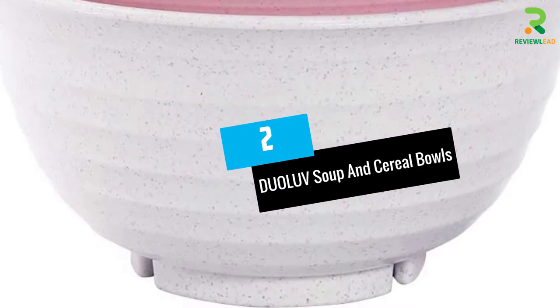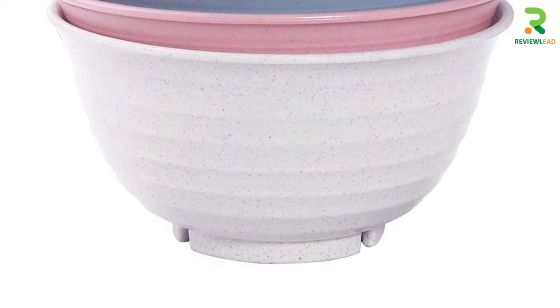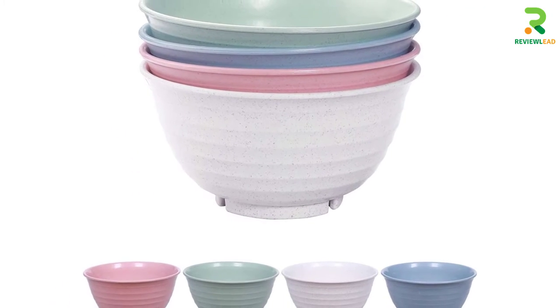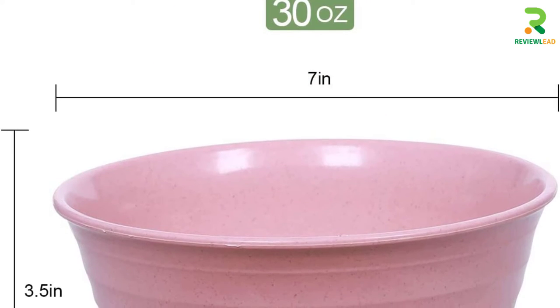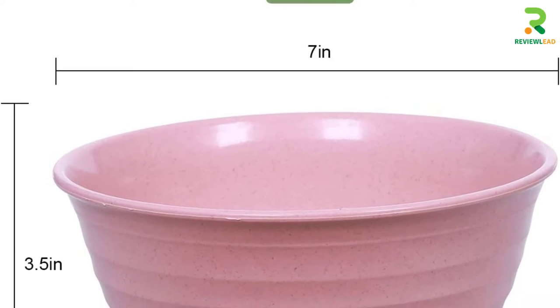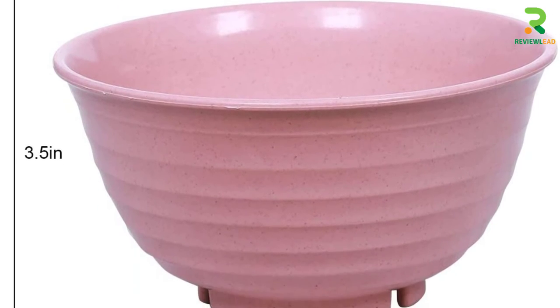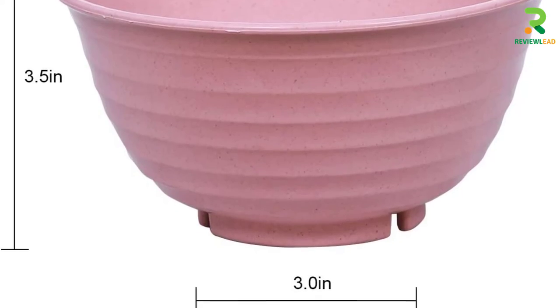Number 2: DUOLUV Soup and Cereal Bowls. These bowls are sold as a set of four made of eco-friendly wheat material, making them non-toxic and 100% BPA-free. The four bowls come in different colors that are sober and soothing to the eye. These bowls are quite deep, with each bowl boasting a maximum liquid capacity of up to 30 ounces.